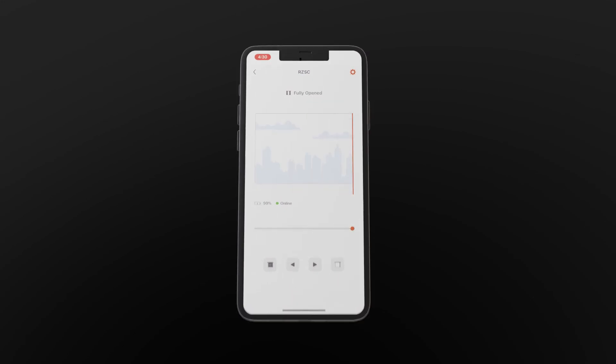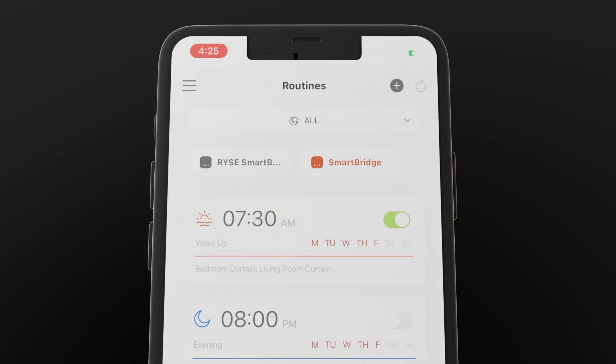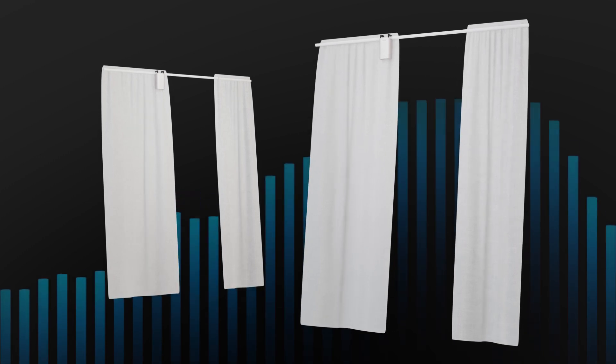You have complete control over your curtains with the Rise app. Move them with just a tap of a button, set automatic schedules, control multiple curtains at once, access them remotely, and even use voice commands for a truly hands-free experience.